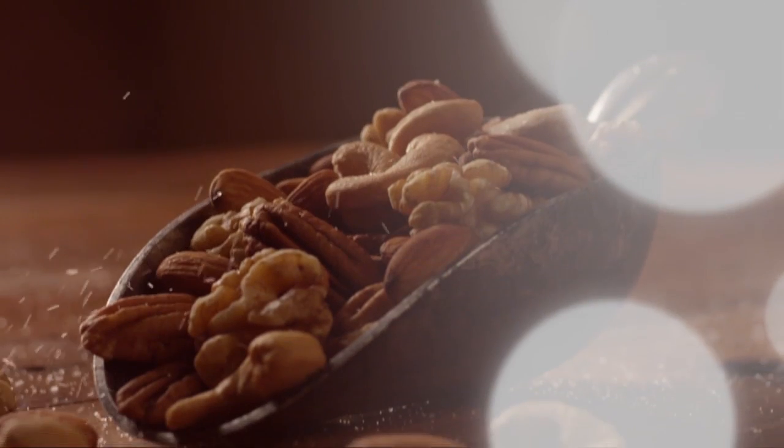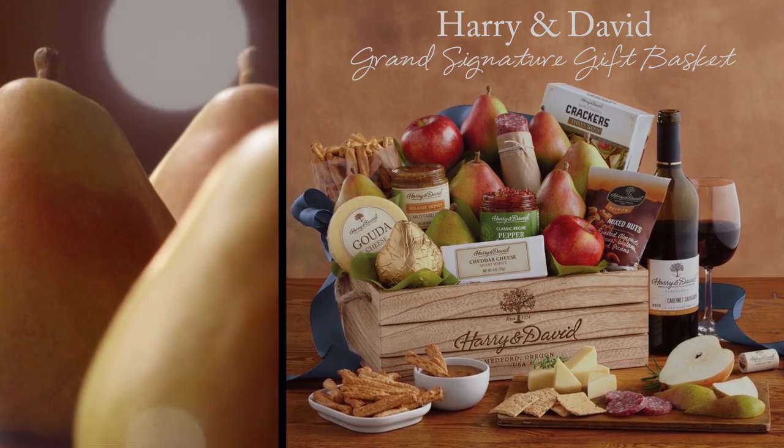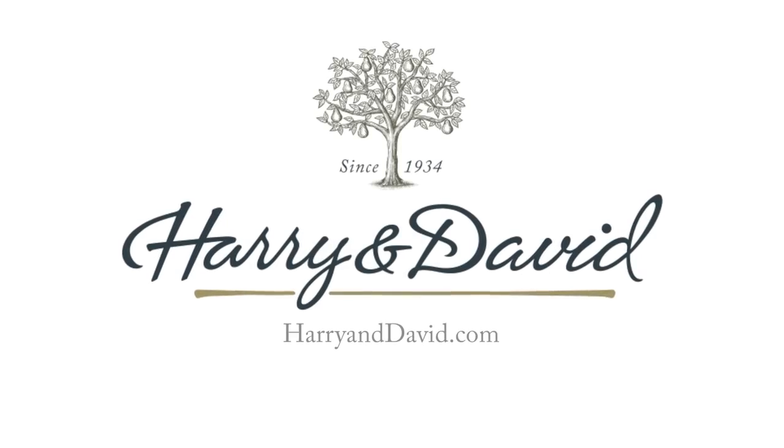This delightful mix of fruit and snacks makes a grand gift for any occasion. Shop for this at harryanddavid.com.